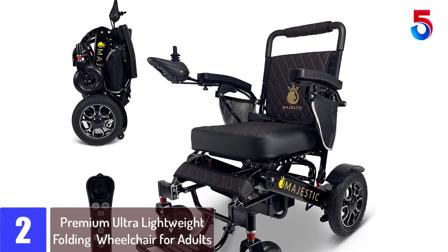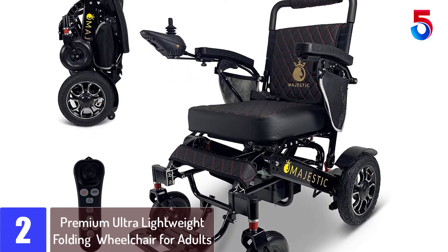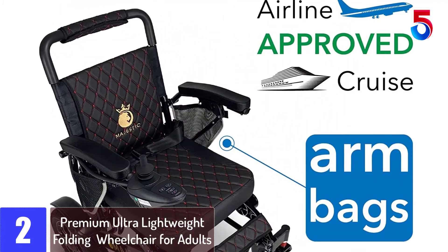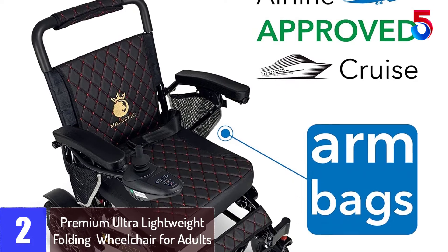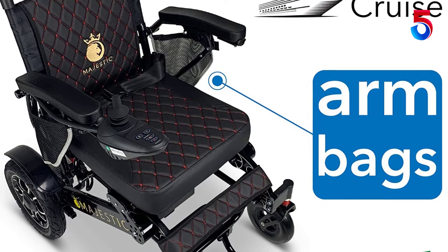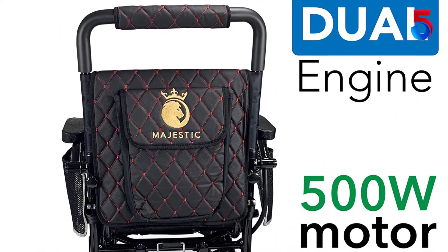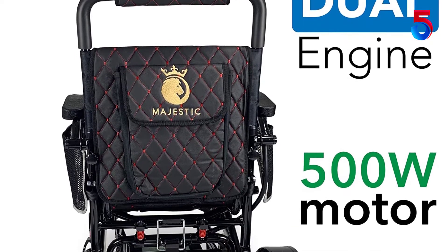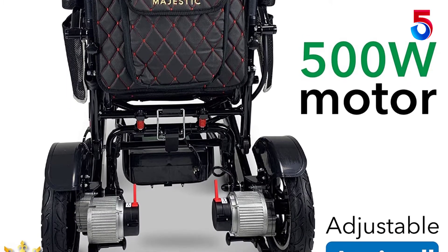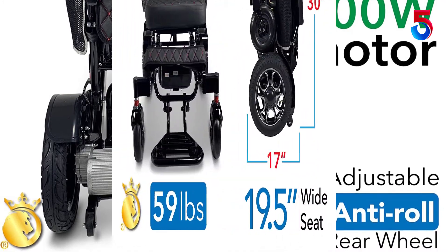At Number 2: Premium Ultra Lightweight Folding Electric Power Wheelchair for Adults. The wheelchairs are implemented with premium quality leather mats on the seat and backrest with padded arms for a more comfortable fit and dependable support. Elevated footrests keep legs rested for the elderly. The wheelchair comes with a 500 watt powerful motor and will never fail you on grass, ramps, sand, or mud.